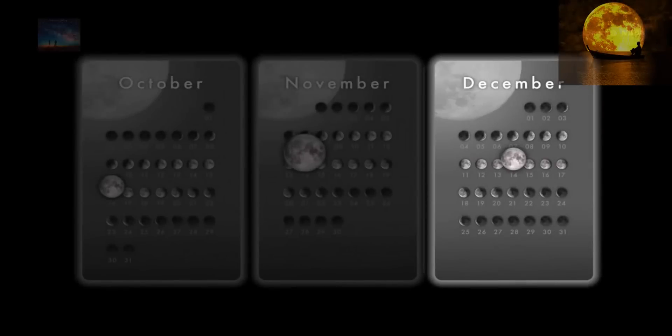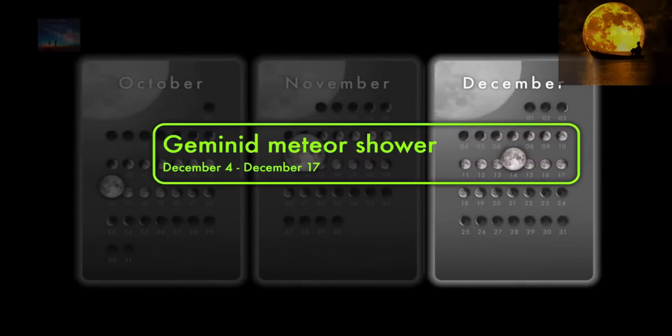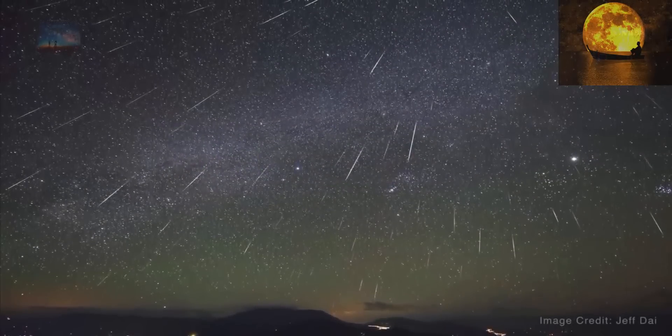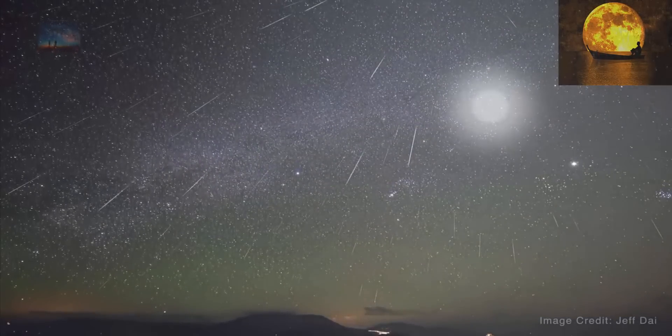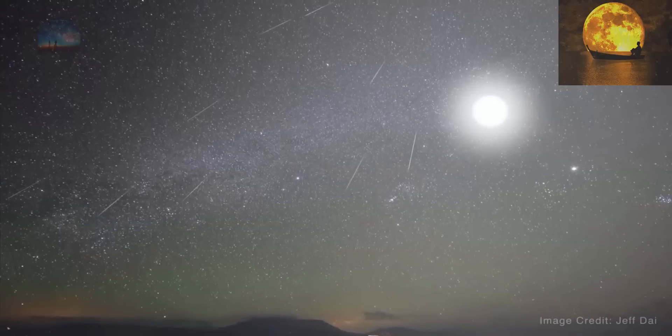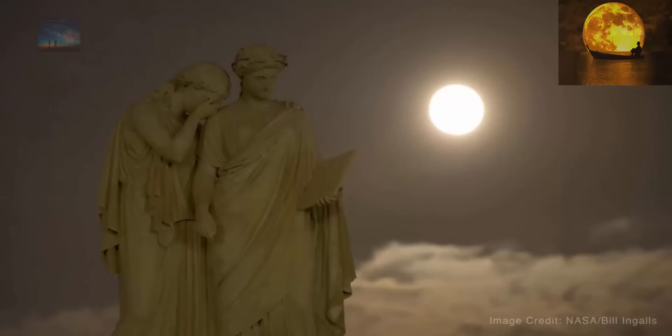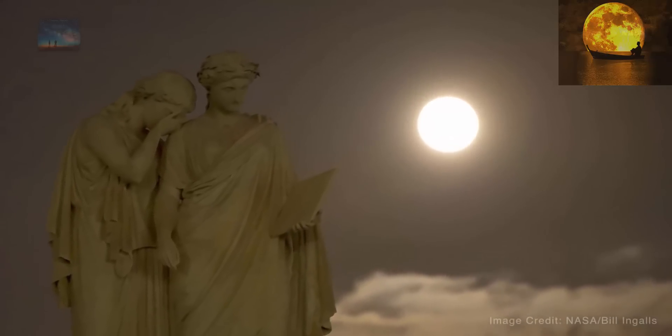The supermoon of December 14 is remarkable for a different reason: it's going to wipe out the view of the Geminid meteor shower. Bright moonlight will reduce the visibility of faint meteors five to tenfold, transforming the usually fantastic Geminids into an astronomical footnote. Skywatchers will be lucky to see a dozen Geminids per hour when the shower peaks.